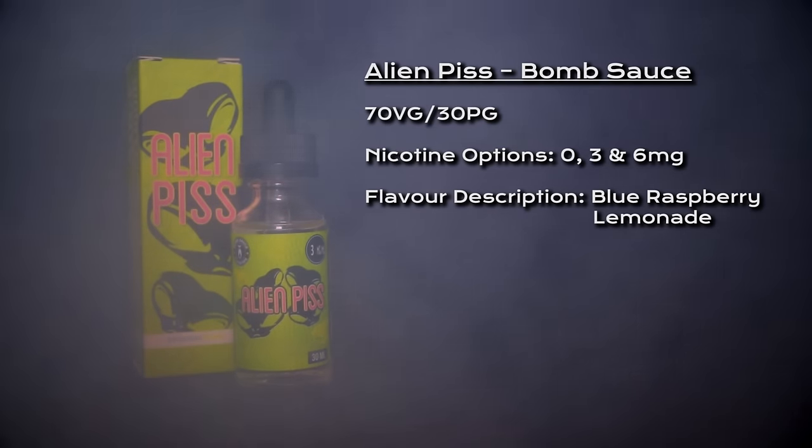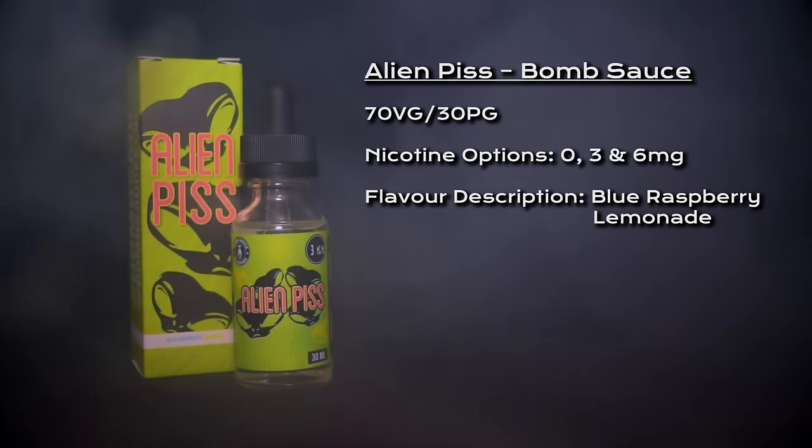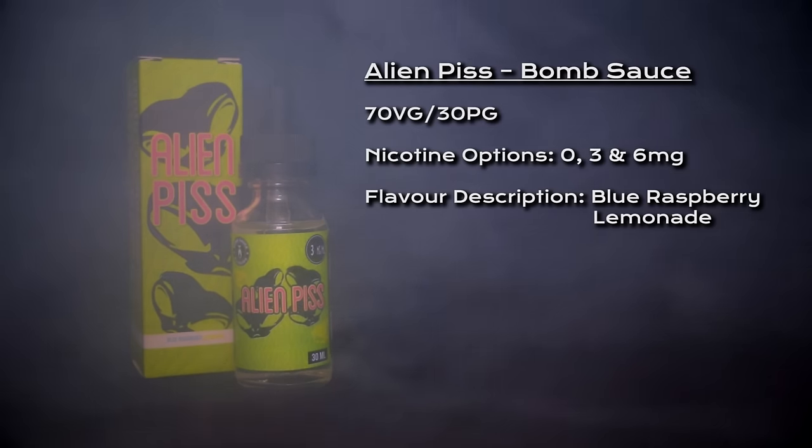Welcome to my review for Alien Piss by Bomb Sauce. Alien Piss is a 70/30 VG/PG blend, nicotine options are zero, three, and six milligrams, and it is a blue raspberry lemonade flavor.